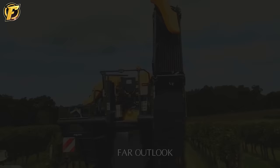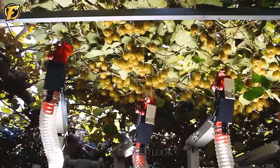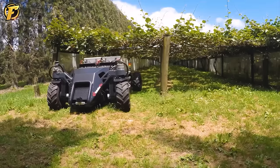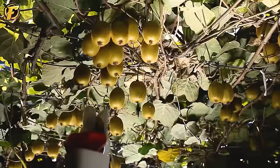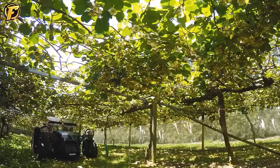The automated kiwi fruit harvester and pollinator is a breakthrough created by a collaboration between the University of Auckland, the Food and Beverage Research Agency, and Robotics Plus Limited. The machine is equipped with advanced technology, including a computer vision system to identify ripe kiwi fruit and a specialized robotic system to automatically harvest and pollinate. This is a great example of how technology can enhance the agricultural industry.